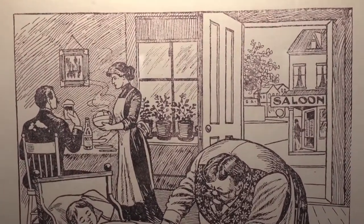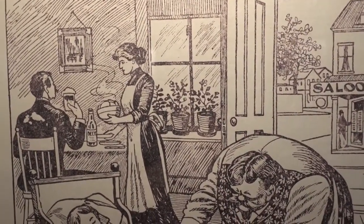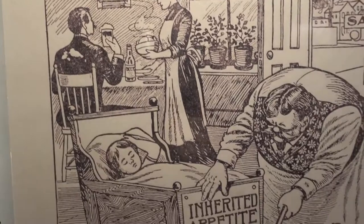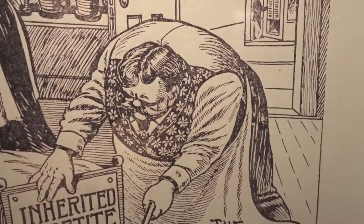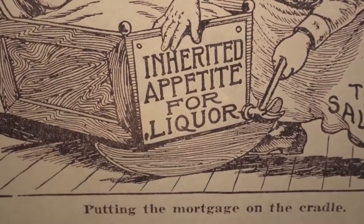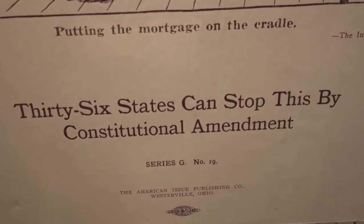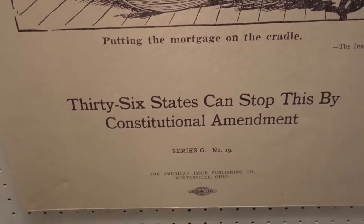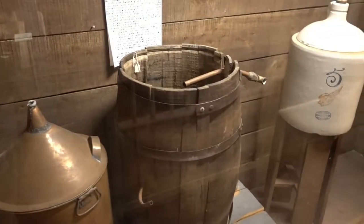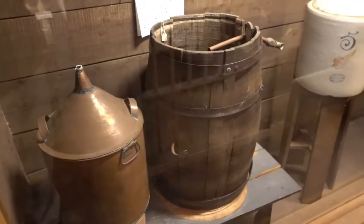Usually you hear about celebrations of the end of Prohibition, but here is an advertisement encouraging it. You can see a saloon in the background, a husband and wife with a baby, and a guy representing the saloon. It reads 'Inherited appetite for liquor — 36 states can stop this by constitutional amendment.' And that is just what happened. And when that happened, people said 'okay, we can't go to the saloon anymore, we're just going to make our own.' So they have a little still right here to see.